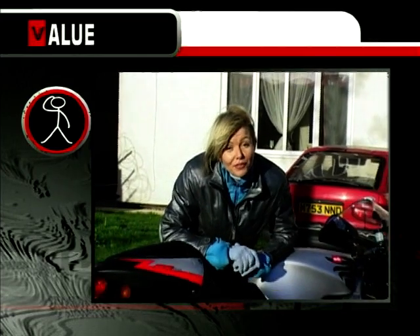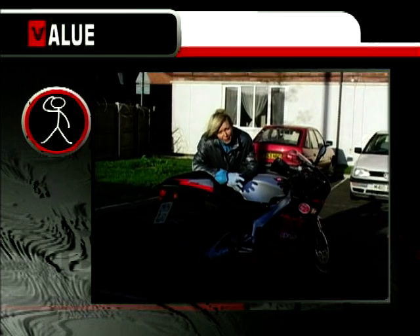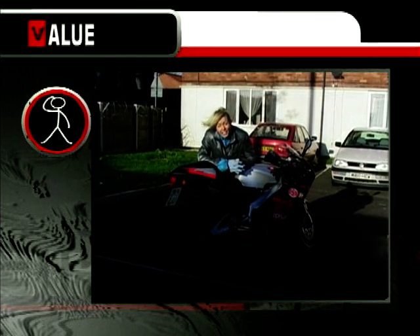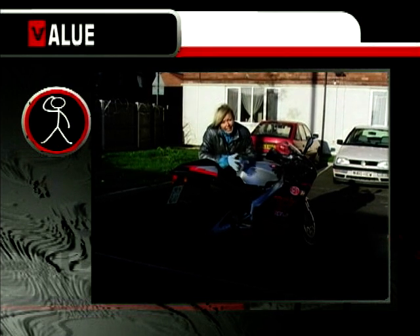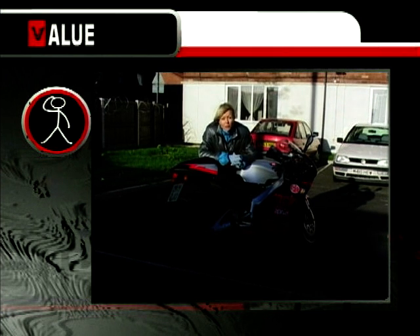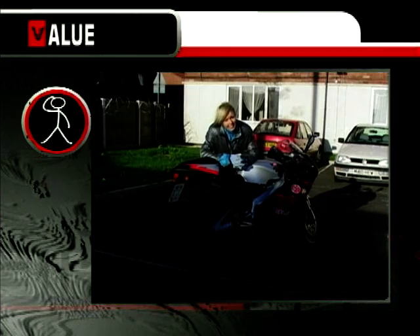And so on to value for money. I'm afraid the RS 125 doesn't fare very well in that category. It's priced at around £3,800 for a new one, and if you're a youngster just starting out on a bike, you probably haven't got that sort of money to splash around. And if you're older and have passed your test, half the fun of this bike is being able to de-restrict it — which you won't be able to do legally until you have. Sorry, but it looks like 6 out of 10.